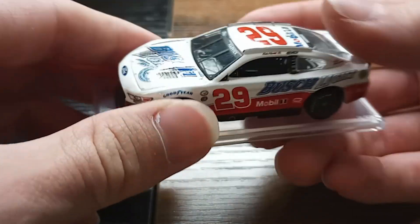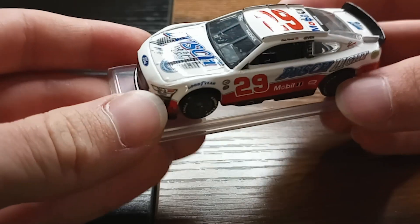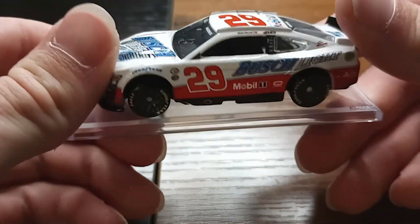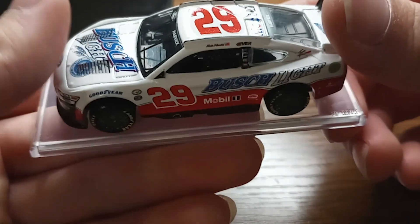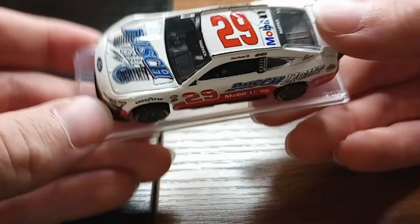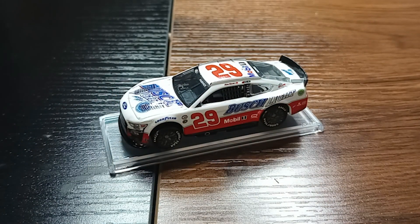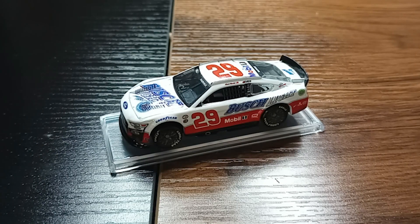Every once in a while you'll get a really good one, and then every once in a while I get a really bad one, but overall they stay pretty decent. And then the Forever logo right there. But that is Harvick's throwback from 2023. Hope you guys enjoyed, and I will see you in the next video.